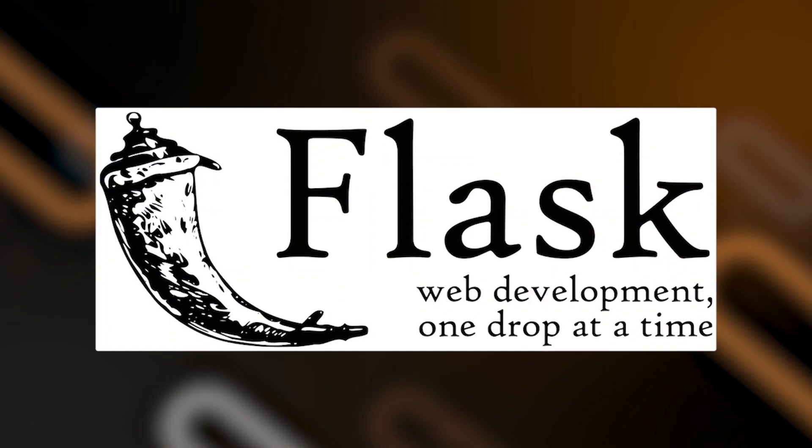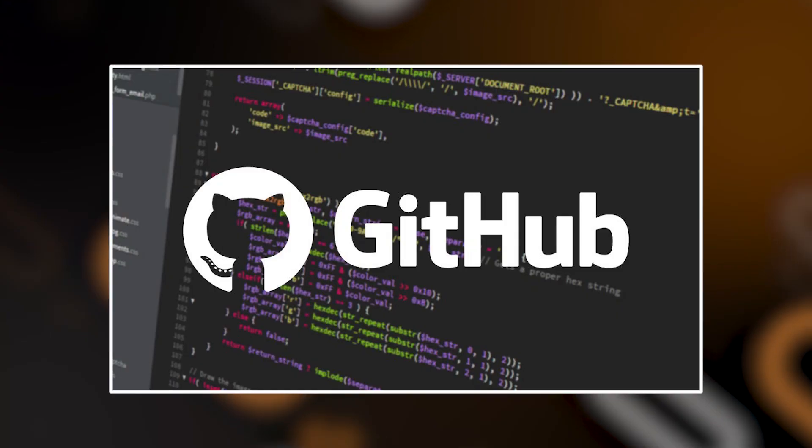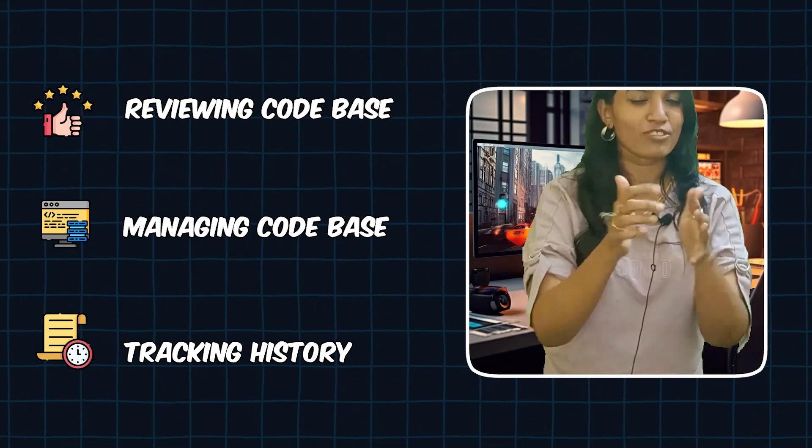Number three — Git and GitHub. Git is a source or version control system. In a company with a large team of developers, you can share, maintain, and review your codebase — it's a collaboration tool. GitHub is a web platform that leverages Git for reviewing and managing codebases and tracking the history of code changes. You should know the basics of Git and GitHub.